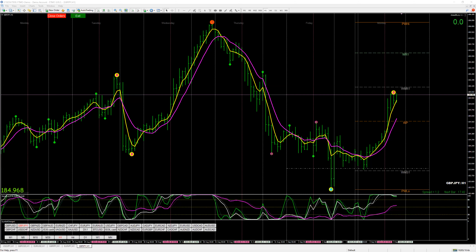Good morning, everyone. Today is Labor Day, September 4th, 2023. It's a bank holiday in the U.S., so I traded a non-U.S. currency, which is the pound yen.